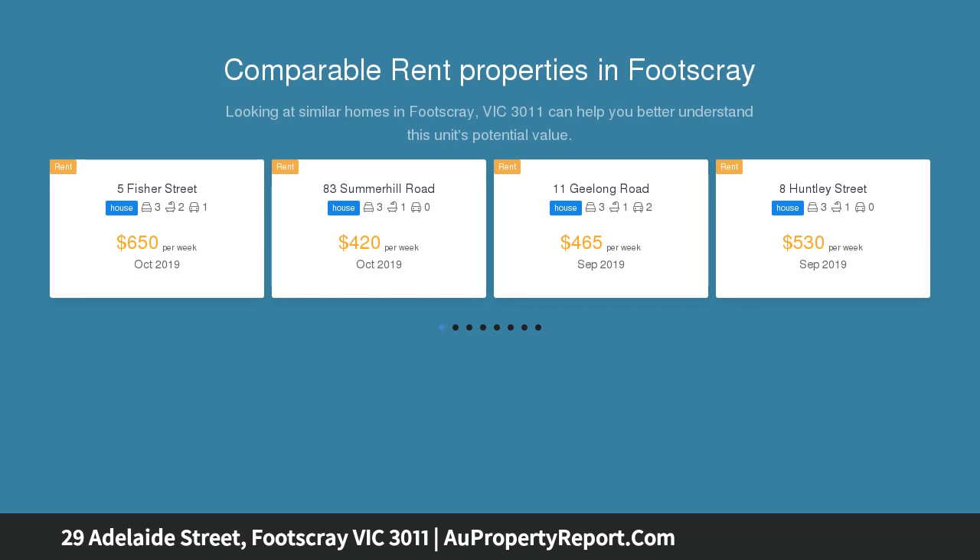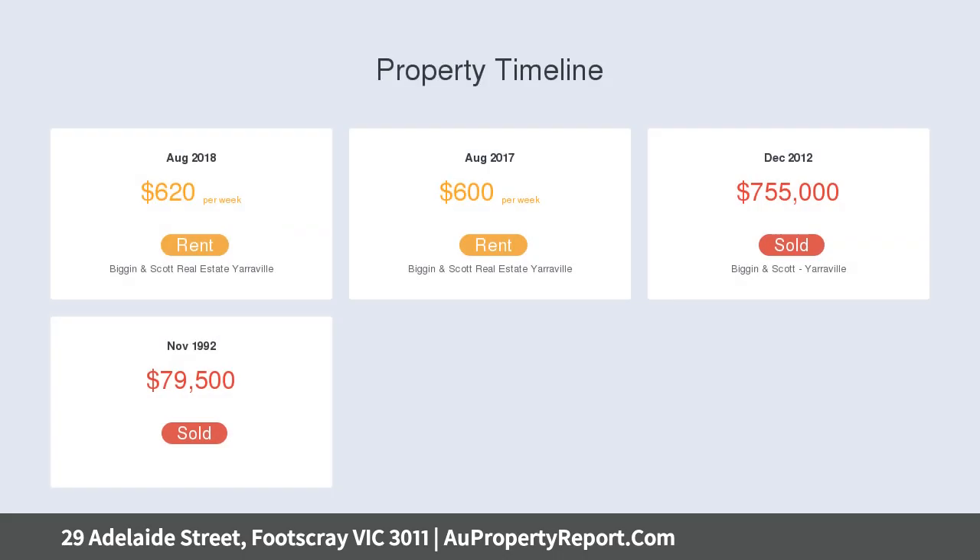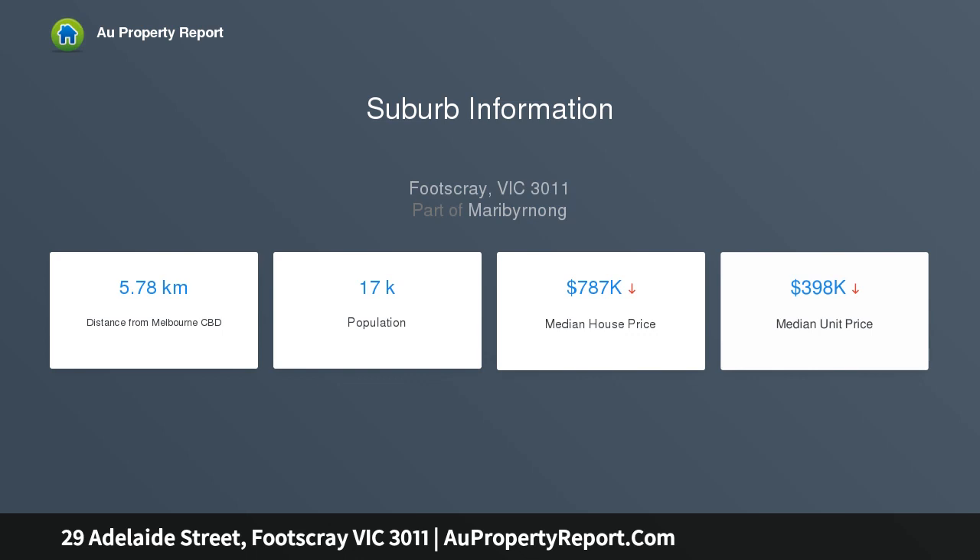Impressive period charm transitions to sophisticated interiors, offering the perfect fusion of classic style with chic modern comfort. That incorporates soaring ceilings, picture rails, polished timber floors, open plan living, and two entertaining domains.